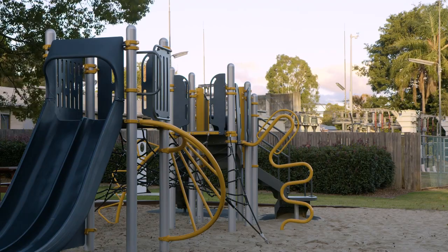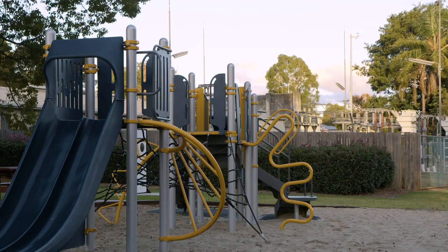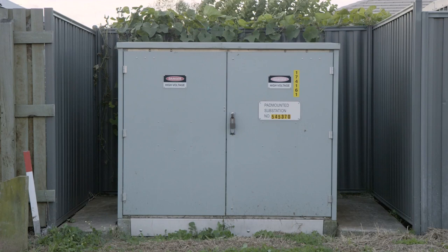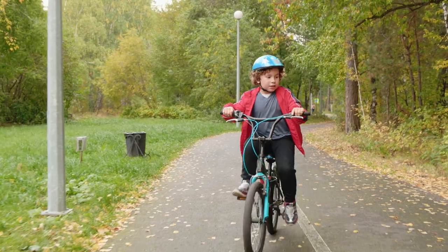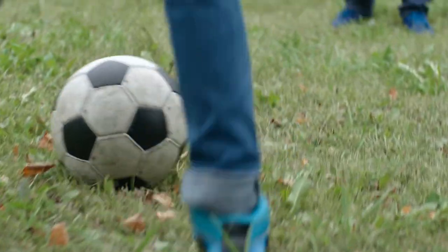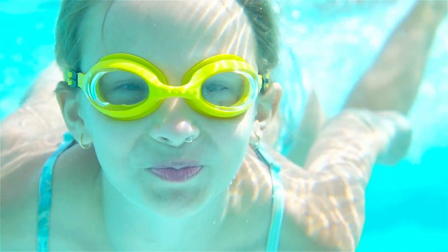I'm sure you've seen many power lines, transmission towers and substations like what you saw in that video. Sometimes substations can be in parks, and other smaller equipment like pillars and kiosk substations can be found on the footpaths of streets. Now that we've spoken about them, you're probably going to spot them everywhere. What do all these things have in common? Well, they are all outdoors.